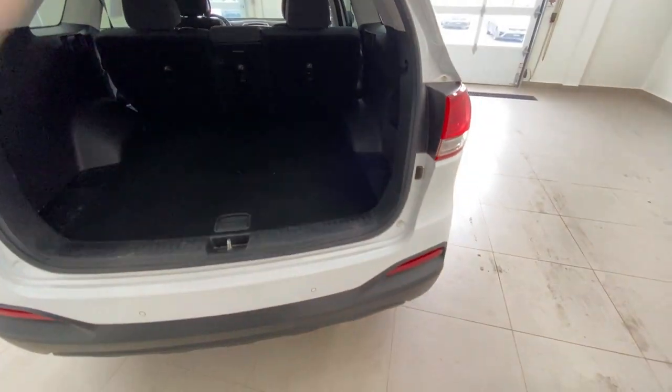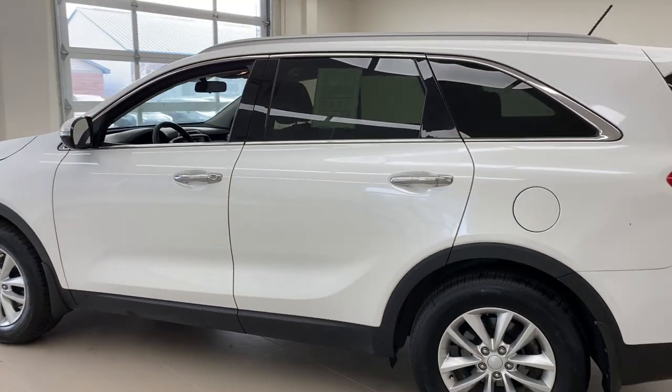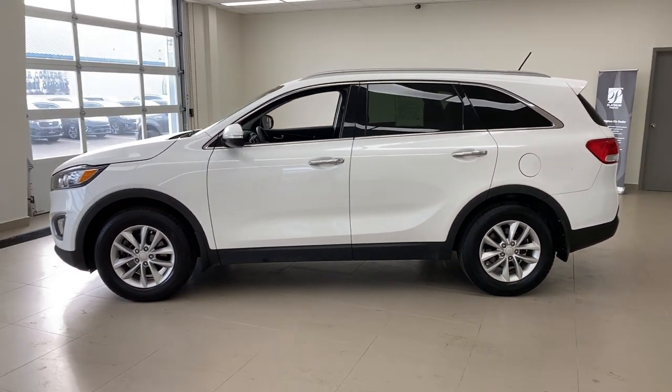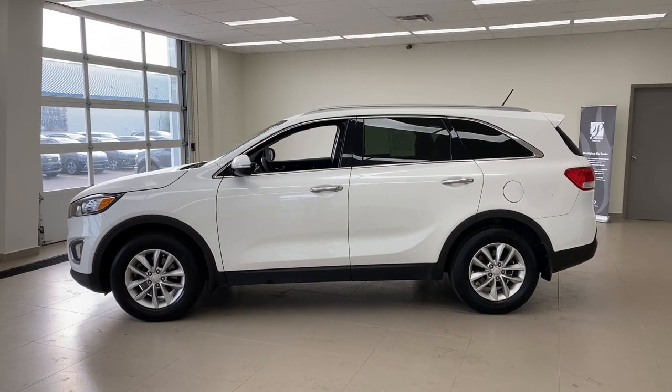You've also got a 12-volt port on the side with a little extra storage cubby right there. If you're interested in this car or any car just like it, feel free to give us a call — phone number is 519-304-6542. You can also reach us online at www.bradfordkia.ca, or just click the link in the description to reach our sales team. Thanks everybody for watching.